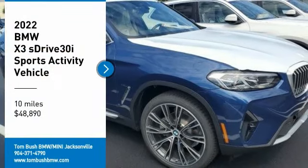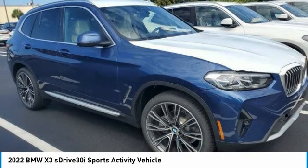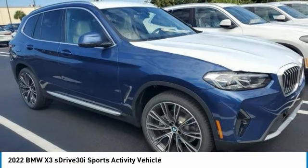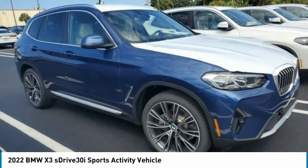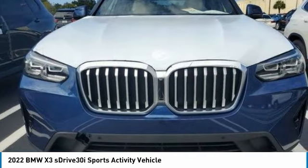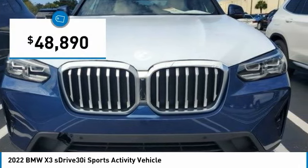Come test driving the 2022 X3. BMW X3 builds on the success of the original by developing its core competencies while adding new technology to establish new benchmarks for agility, efficiency, and comfort. And is priced below $50,000.